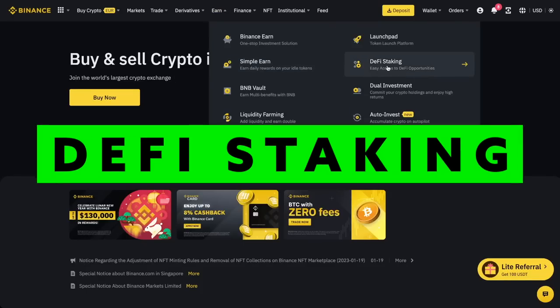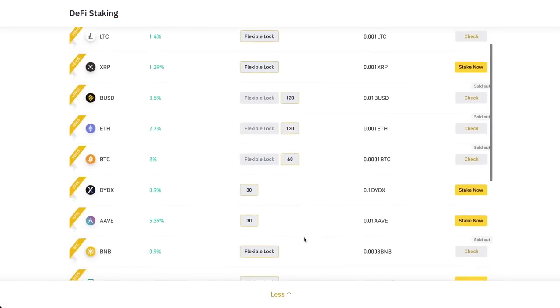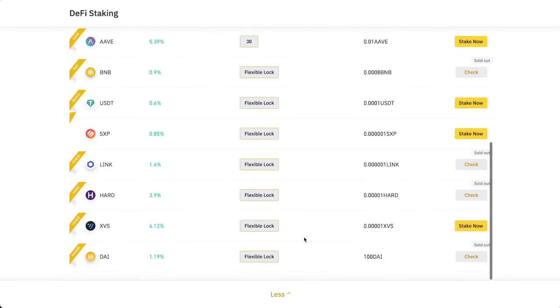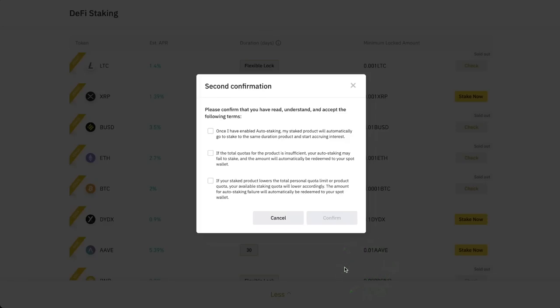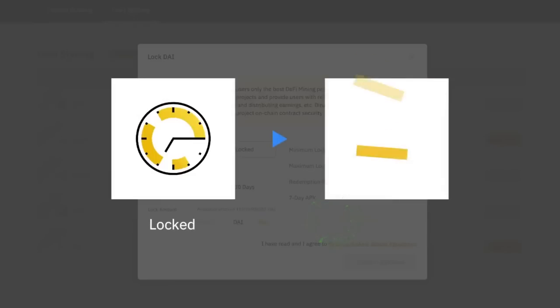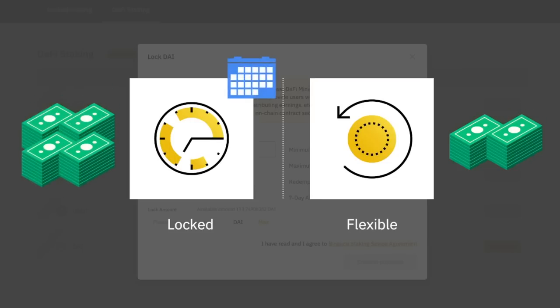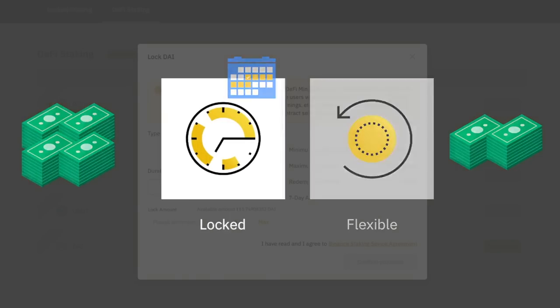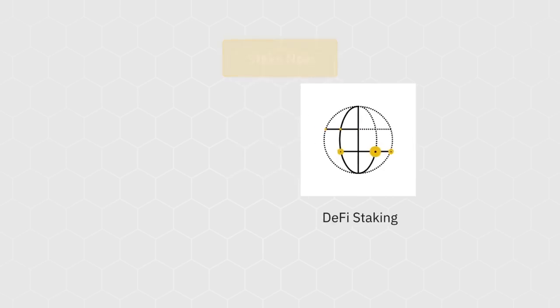DeFi staking. What if you could access the benefits of DeFi without having to deal with all of the messy details of decentralized finance? DeFi staking on Binance Earn allows you to access decentralized financial services using smart contracts without private keys, resource acquisition, trading, or any other overly complicated tasks. This offers some of the highest possible returns without compromising the safety of your assets. Keep in mind that DeFi products also have a lock-in period, and if you withdraw before it ends, you are likely to miss out on some of your rewards.